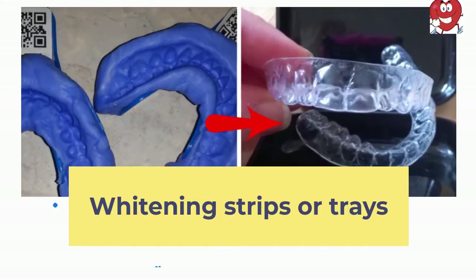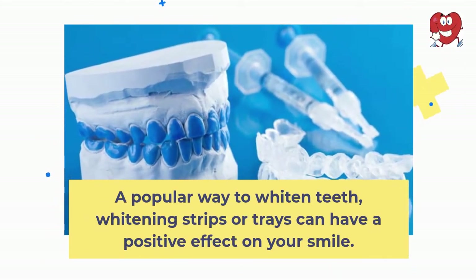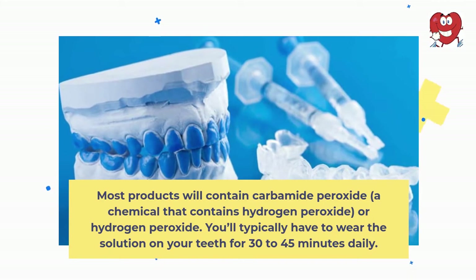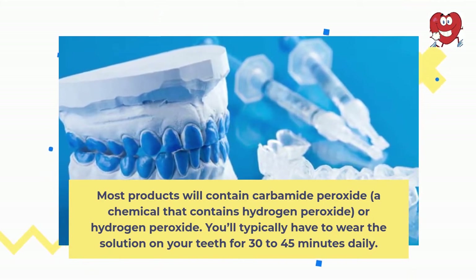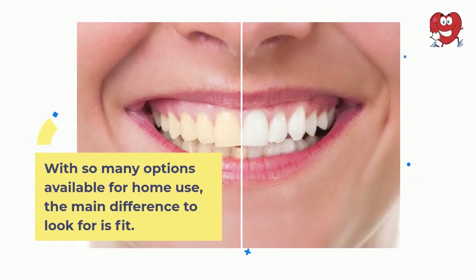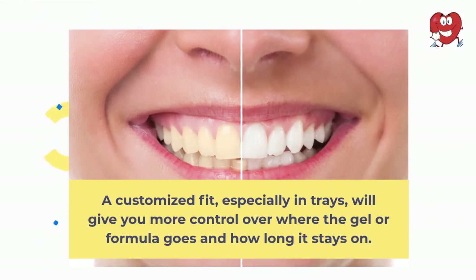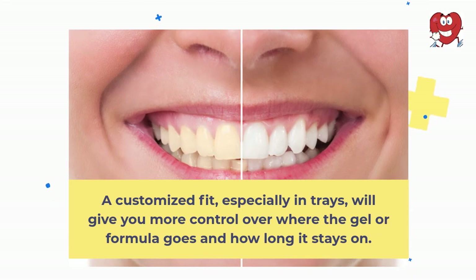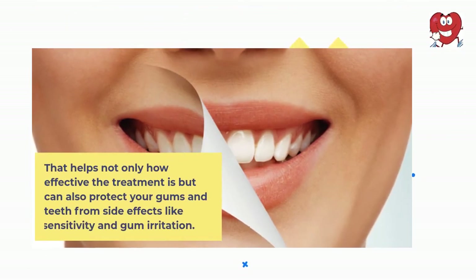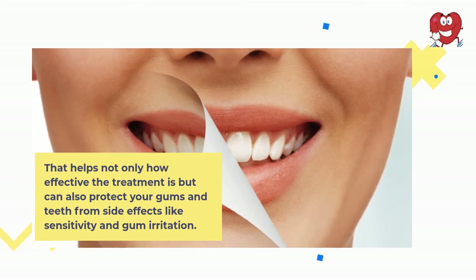Whitening strips or trays. A popular way to whiten teeth, whitening strips or trays can have a positive effect on your smile. Most products will contain carbamide peroxide or hydrogen peroxide. You'll typically have to wear the solution on your teeth for 30 to 45 minutes daily. With so many options available for home use, the main difference to look for is fit. A customized fit, especially in trays, will give you more control over where the gel or formula goes and how long it stays on. That helps not only how effective the treatment is, but can also protect your gums and teeth from side effects like sensitivity and gum irritation.